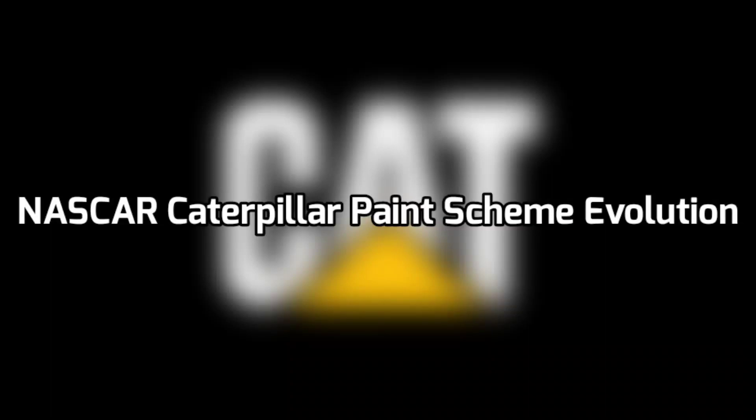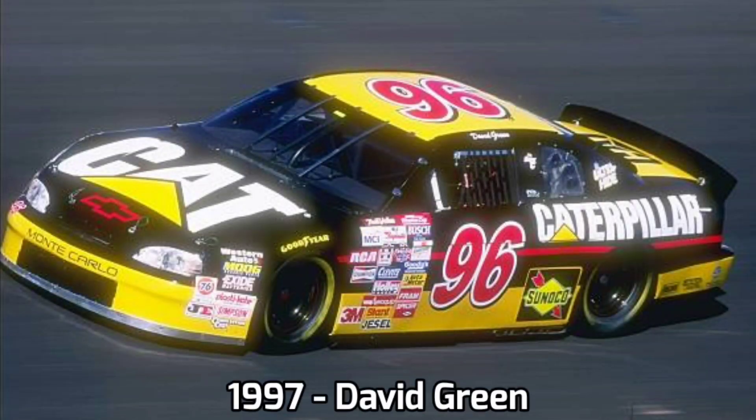Hey, Billy, you know about Caterpillar, right? Sure, the Cat NASCAR team won the Daytona 500. I'd love to drive that car to work one day.